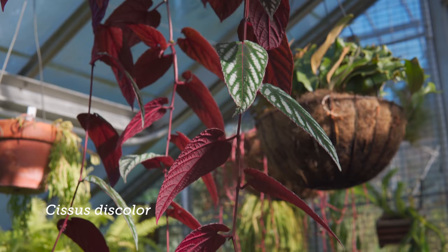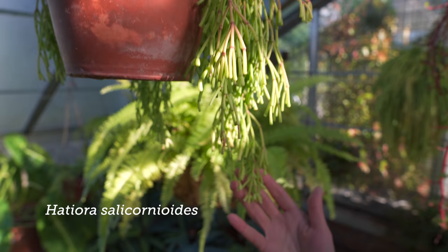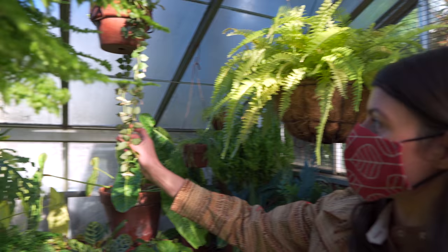And then you have dancing bones cactus right here, and it seems like it has gotten a lot of sun. Hattiori — I believe this is. And how about this? This Hoya is actually in bloom.